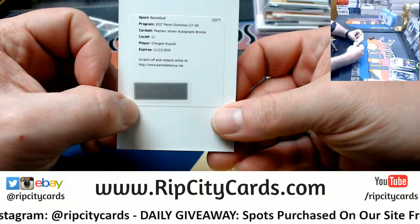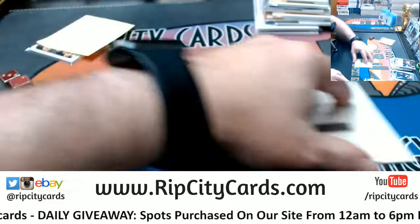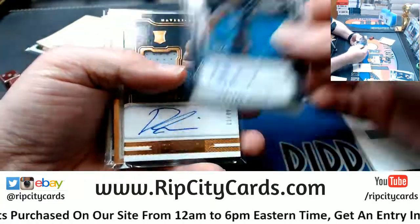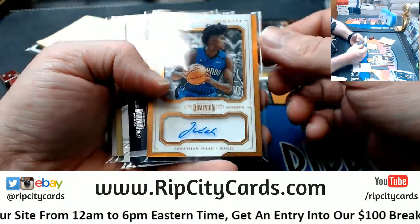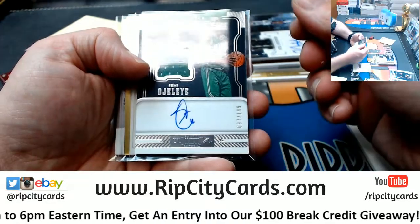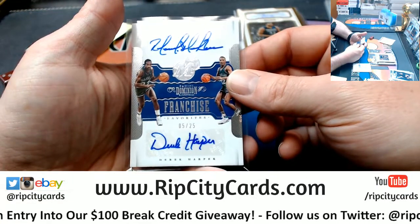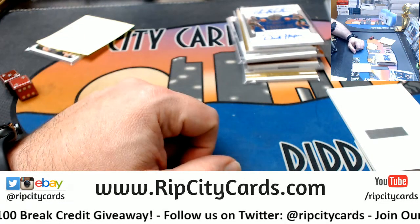So to recap: we had the D'Angelo Russell Peerless Jersey Autograph Bronze, the Canard to 10 for the Pistons, the Bacon to 49 for the Hornets, Dennis Smith Jr. to 49 for the Mavs, Isaac for the Magic, Nick Anderson 49 for the Magic, Simi for the Celtics 2/199, Carl Anthony Towns 10, and a dual Mavs Blackman and Harper. I think everybody will get this right after 2.